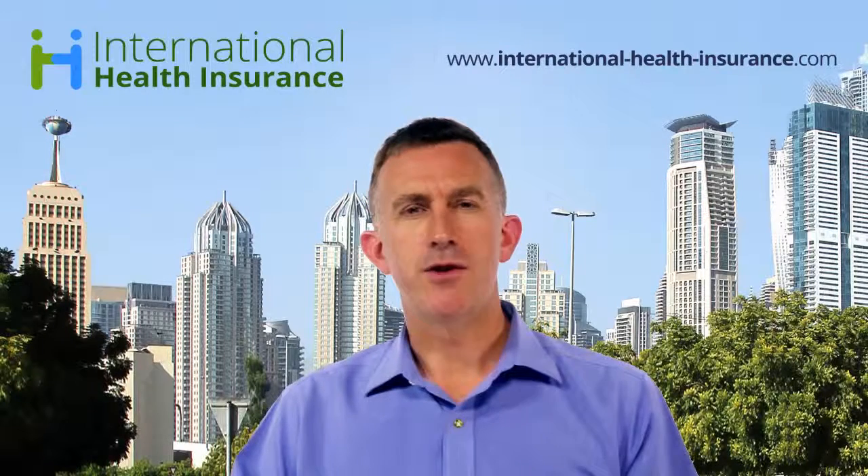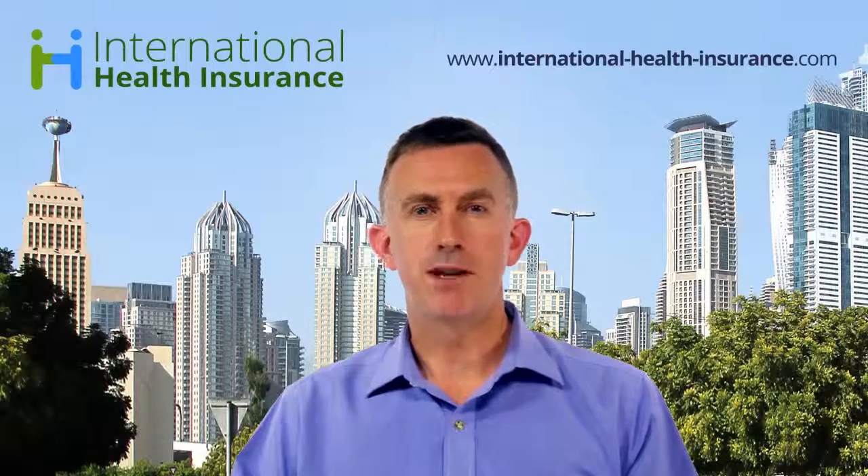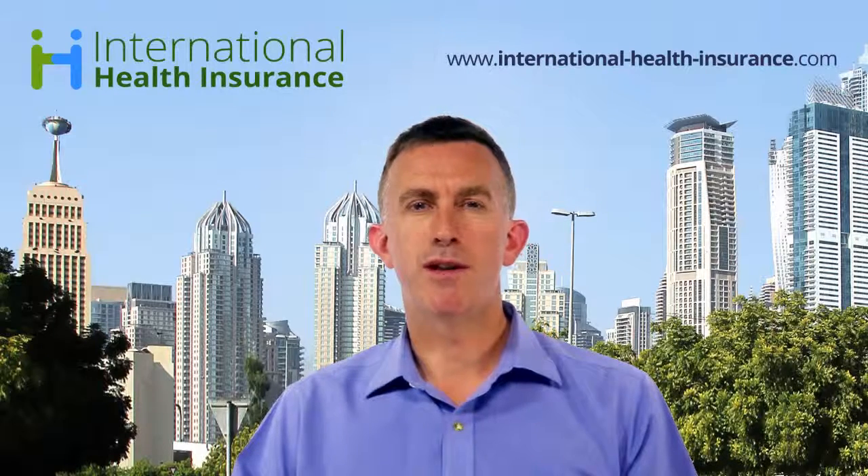Buying an expat health insurance plan, which is specifically designed to allow you to do that, might be the right way forward. Healthcare costs in those countries are in fact as expensive as almost anywhere in the world outside the USA.